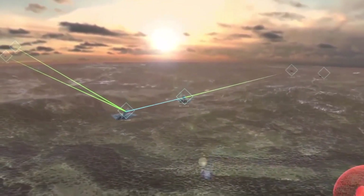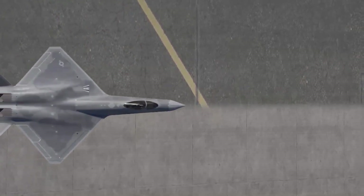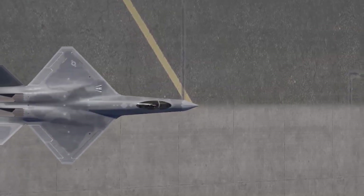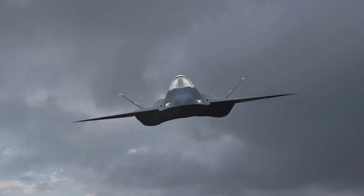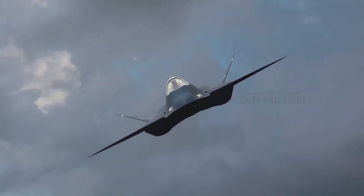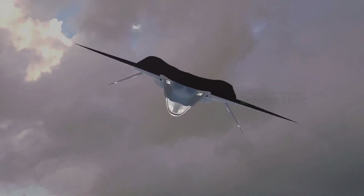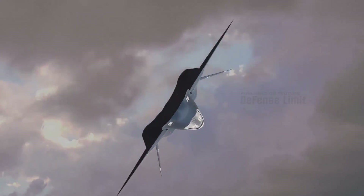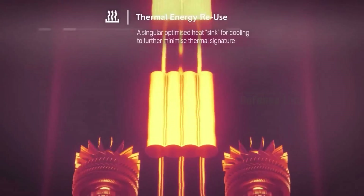The YF-23 is equipped with an adjustable vector thrust nozzle, which allows the aircraft to change the direction of engine thrust in flight, providing better control during maneuvers and dogfights. Apart from being a fighter, the YF-23 also has reconnaissance and bomber capabilities, making it a versatile aircraft that can be used in a variety of missions.